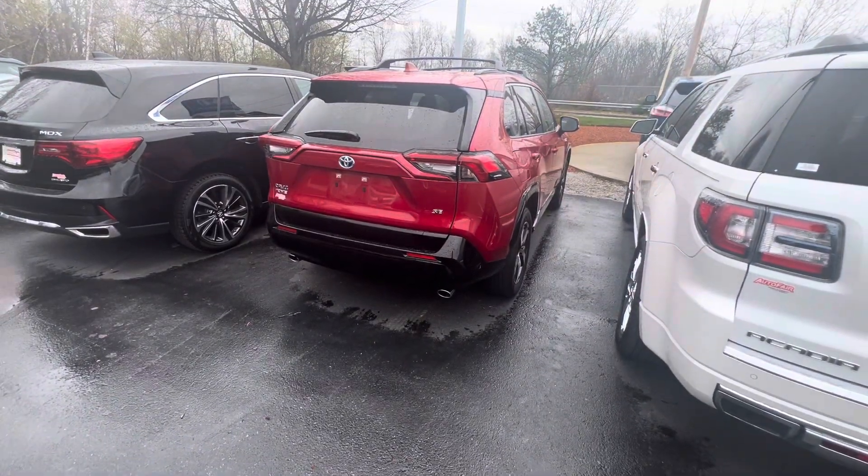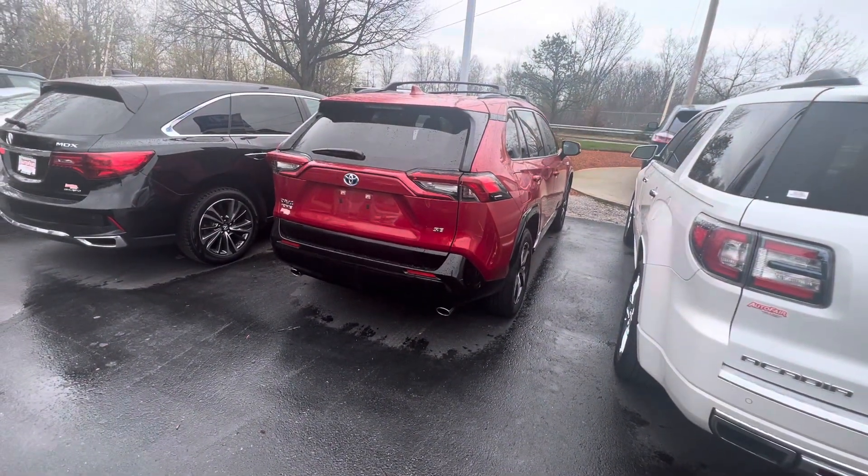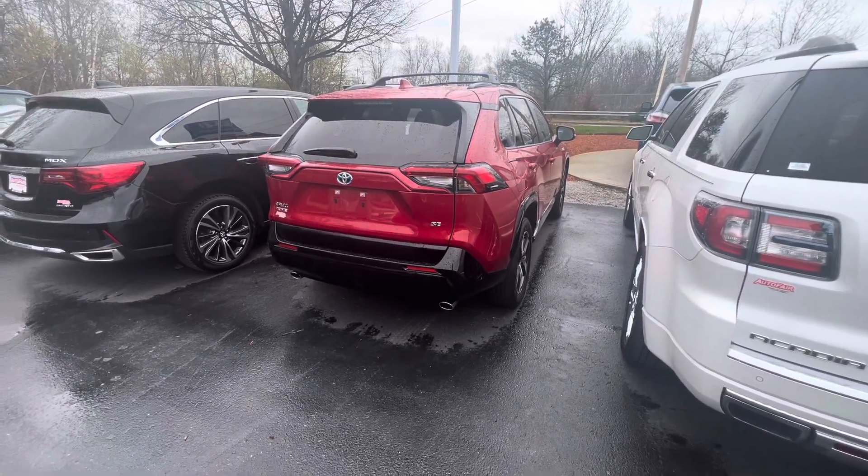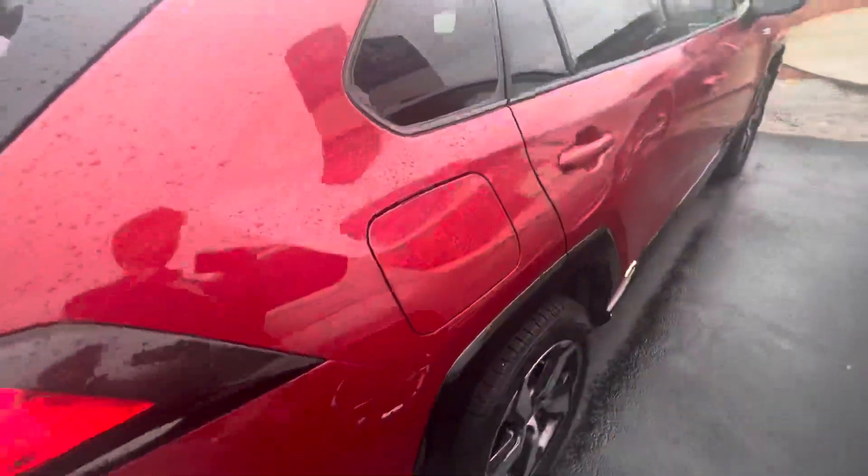Hey Seth, my name is Emin from Auto for Honda and this is your 2021 Toyota RAV4 Prime. So it is a hybrid vehicle. This is the key and I'll show you around it real quick.